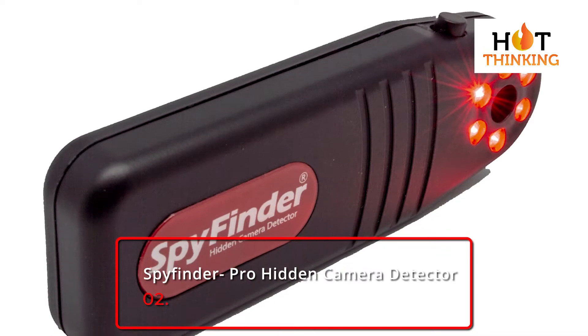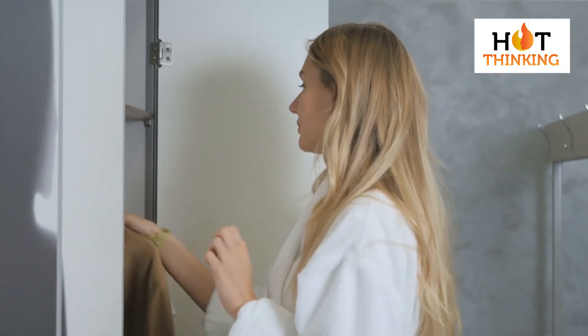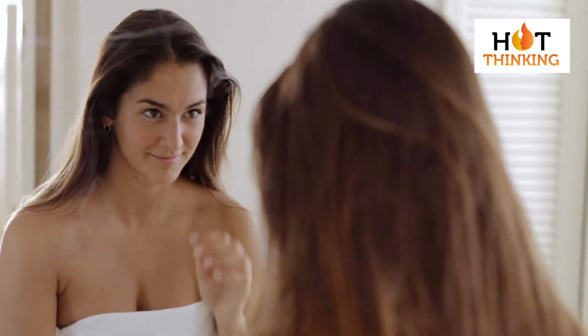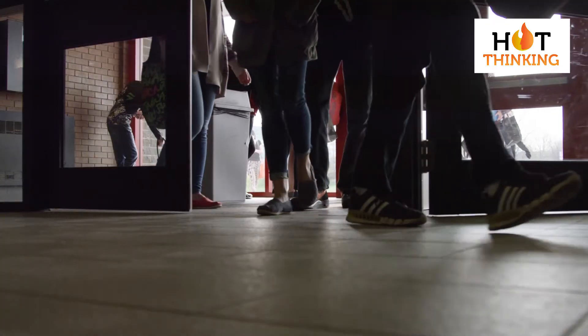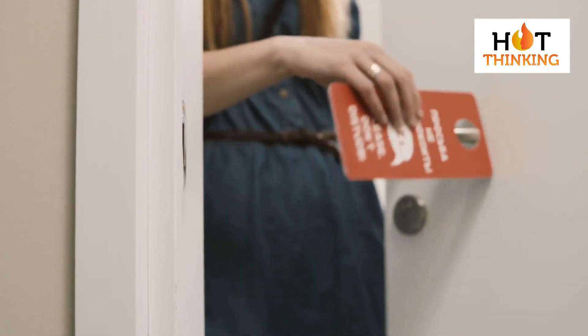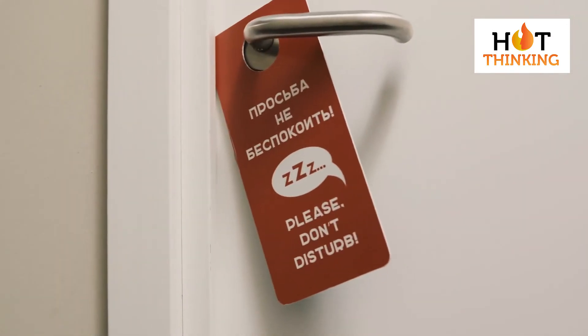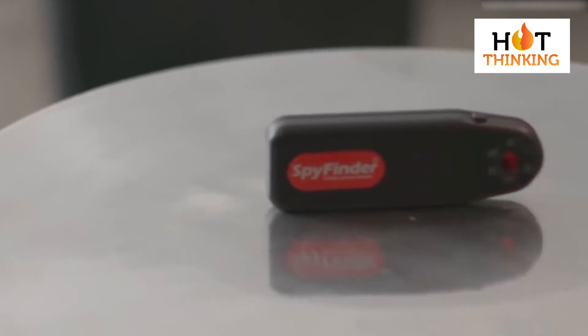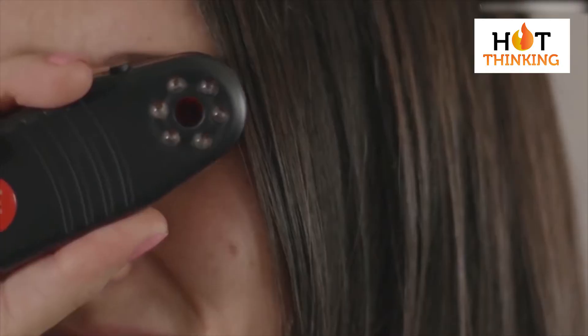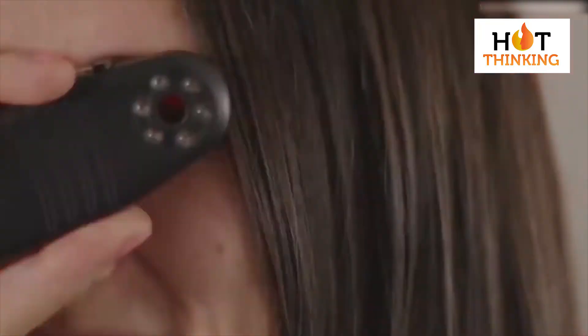Number 2: SpyFinder Pro-Hidden Camera Detector. Many people have a fear that they are being spied on by someone. Hidden cameras in stores' dressing or changing rooms, bathrooms, hotel rooms, and many other such places have created a fear of spying. These cameras have invaded individuals' privacy by recording intimate or private scenes on camera which no one wants anyone else to see. The SpyFinder Pro-Hidden Camera Detector helps counter these privacy invasion concerns by instantly uncovering all hidden cameras.